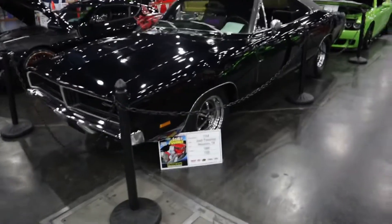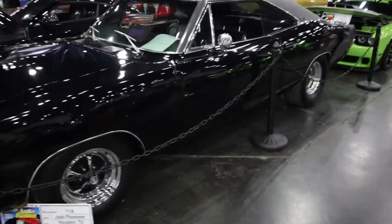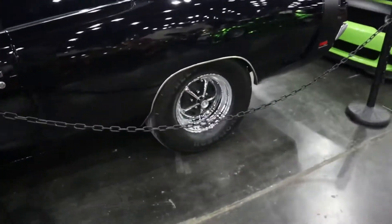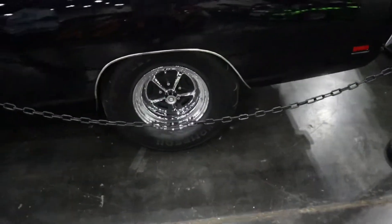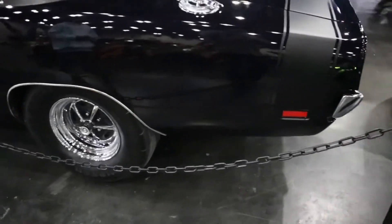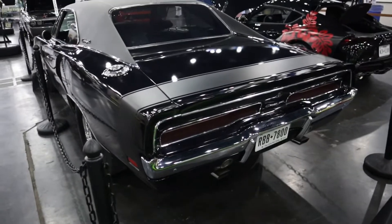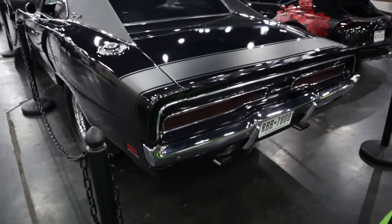Kind of a car that a lot of us grew up loving — we have the Dukes of Hazzard car. It's a '69 Dodge Charger. Oh my God, look at those tires in the back. And those iconic tail lights. So sweet.